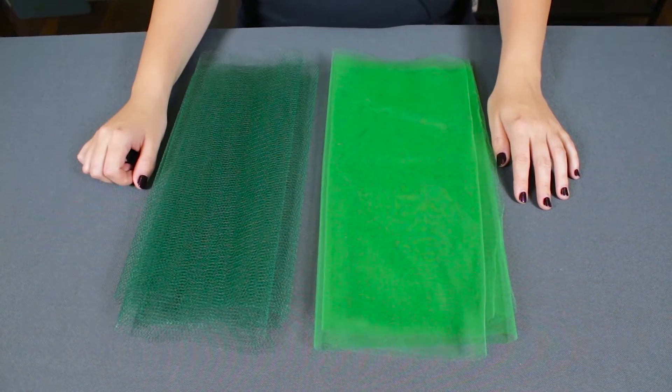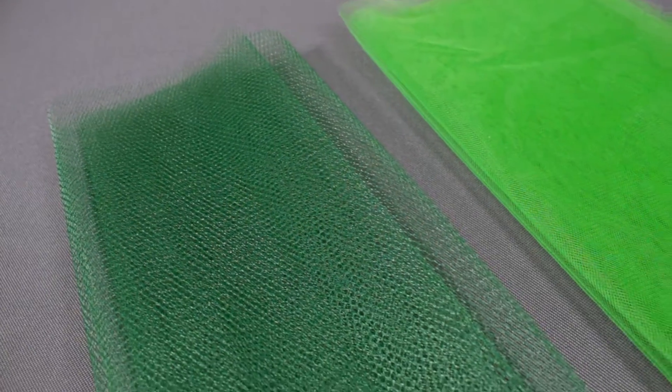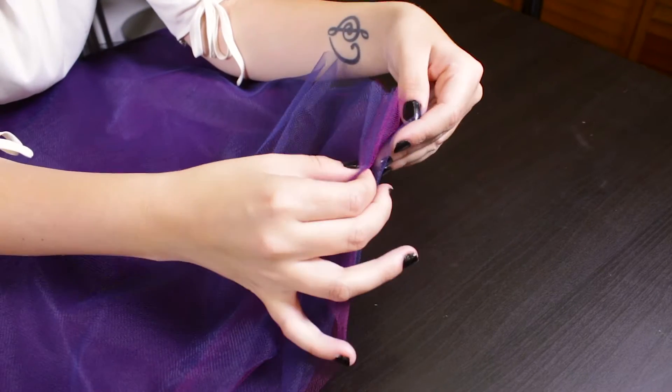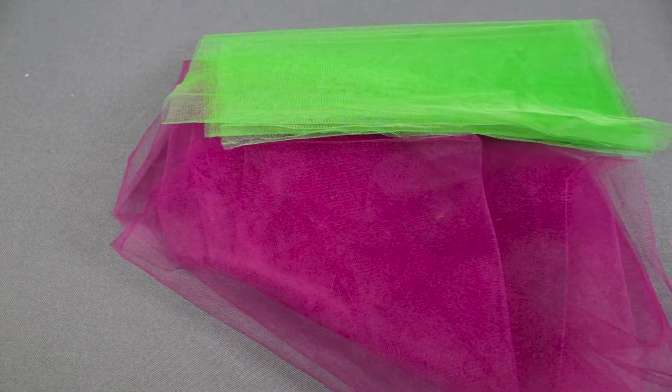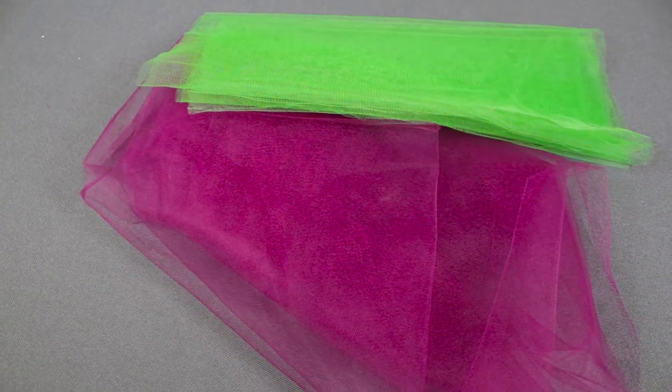Tulle and netting are 100% nylon and are meant to create the illusion of fullness. Tulle is a fine form of netting that comes in either 54 or 108 inch widths. It is primarily used for veils and to make skirts and dresses. It can also be used for decoration such as draping or tie backs on chairs.